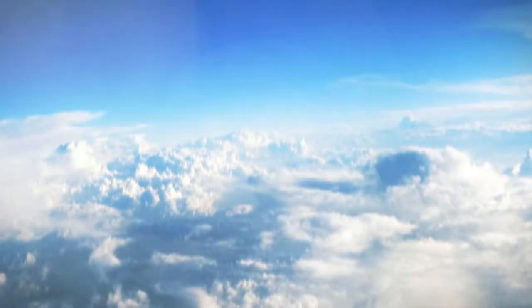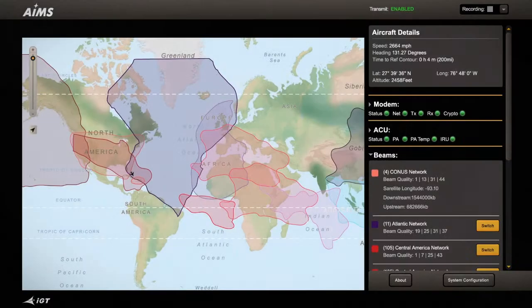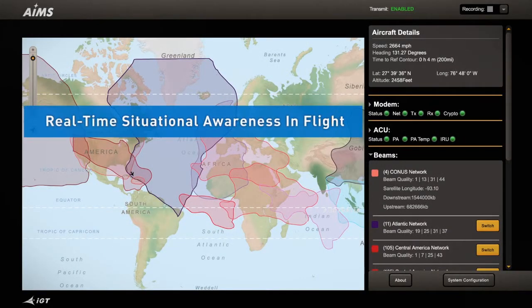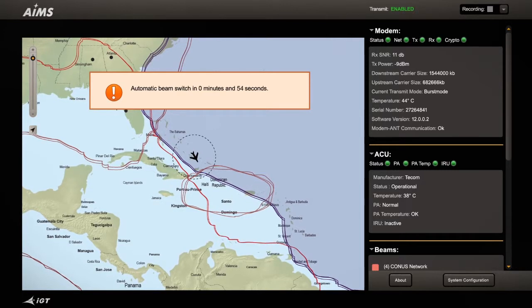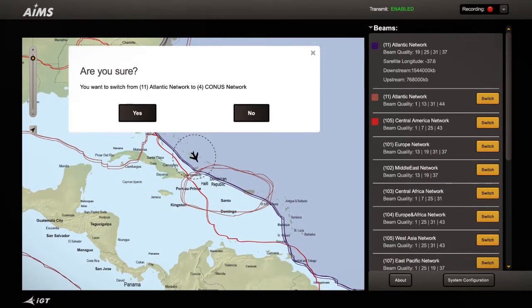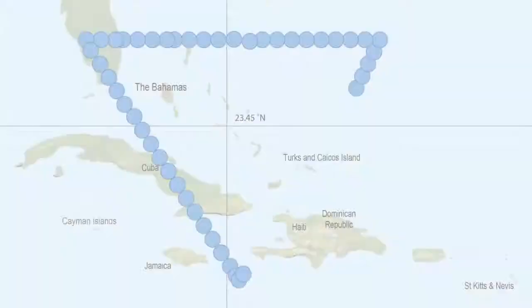The IGT platform provides total visibility and control. Our airborne in-flight monitoring system displays the aircraft position in relation to beam location and carrier size. Users can quickly see when an aircraft will leave one satellite coverage footprint and enter another through a countdown timer. They can manually override a beam switch or choose to delay or switch early to control service interruptions.